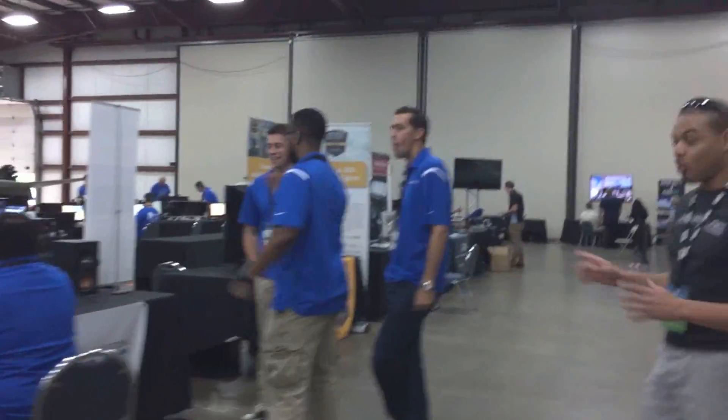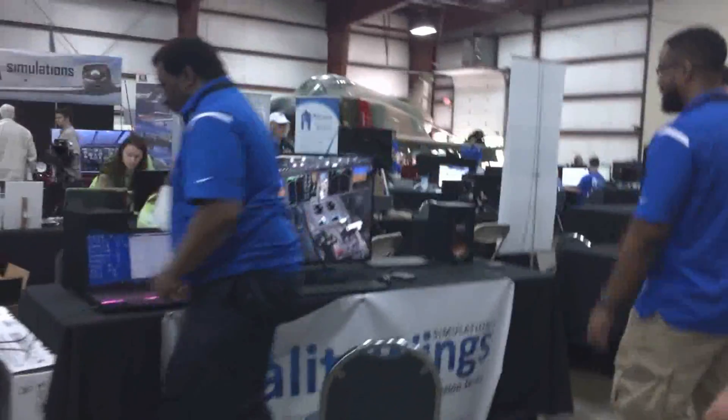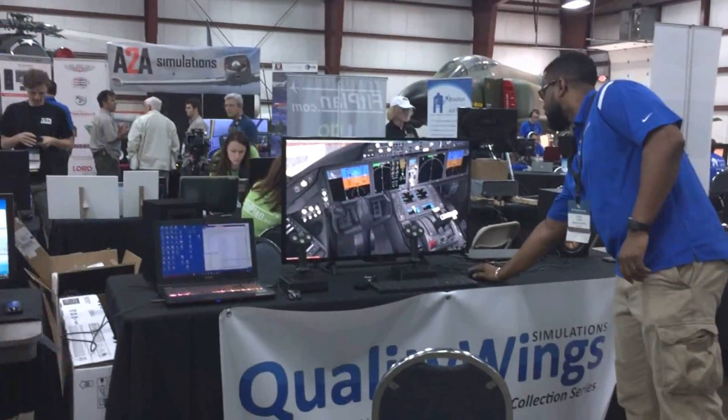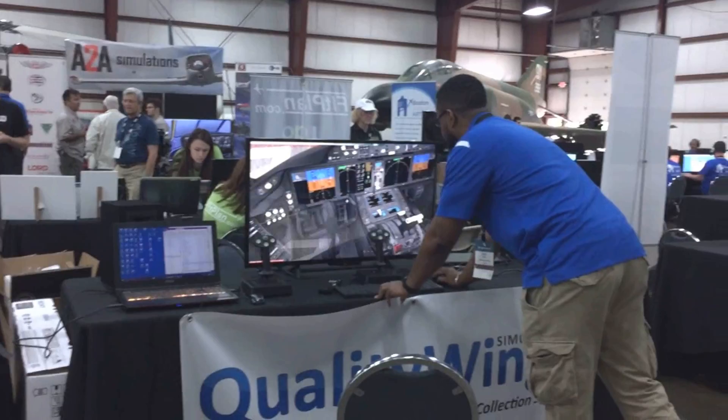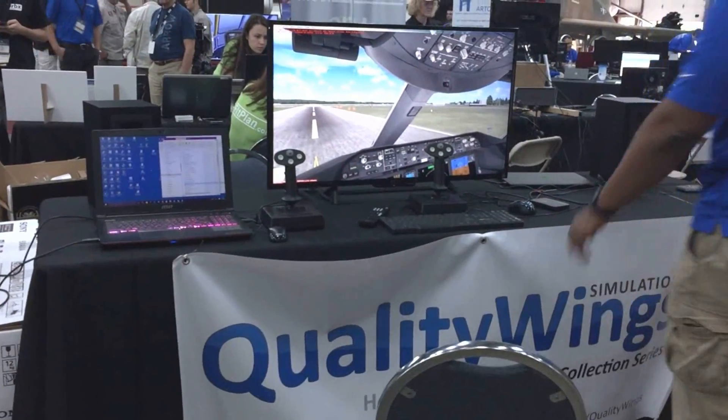And over here is the big Quality Wings booth. And there it is — the 787. That is the aircraft everyone's waiting for. There's Corey, we've got Lars over here, the whole team is here. They're ready to set up, and there's a joystick there, which means if we're lucky enough, somebody's going to get to actually sit down and fly that thing.